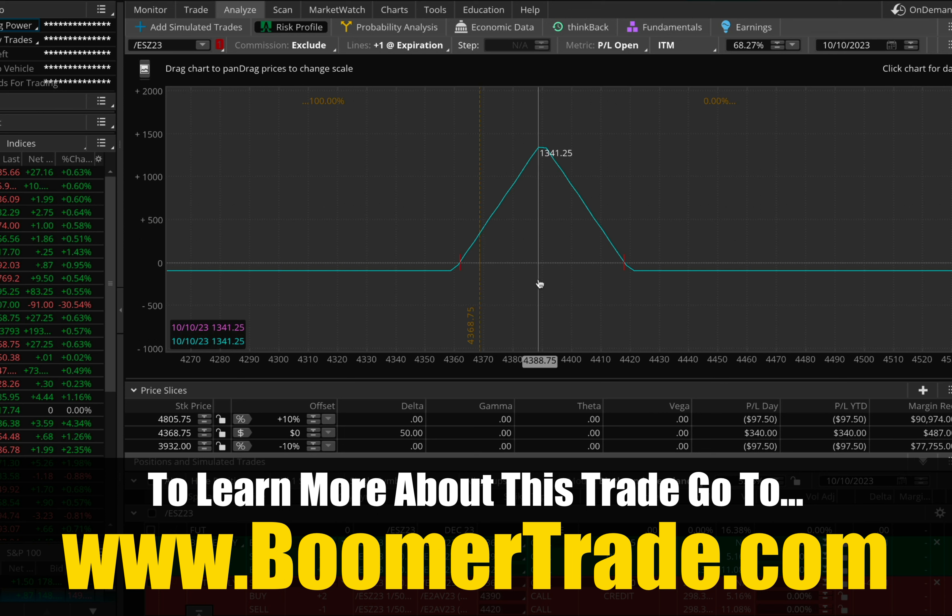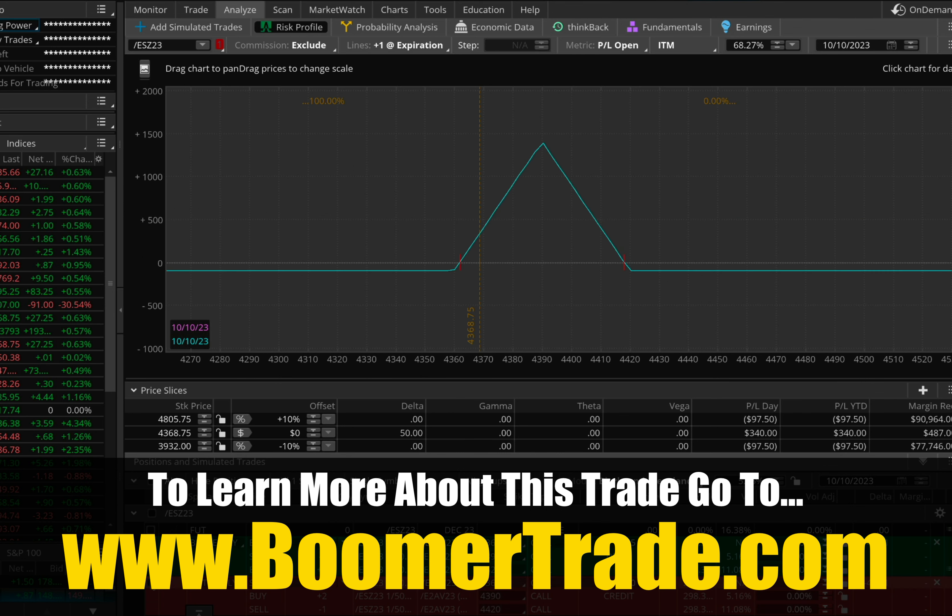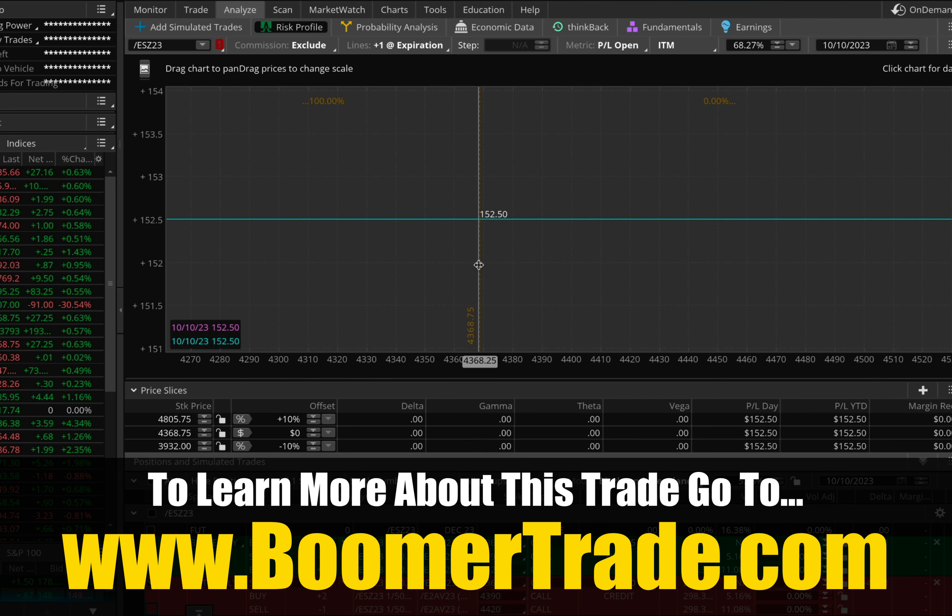For example, this trade was done in the middle of the week last week. The total risk was $97 — you can see it right there. It's a one-day trade, and at end of day, had we let it expire, we would have made $328, which is like a three-times return. I actually took it off midway through the day, so I didn't get the full amount, but I wound up taking around $152 profit — that's over a 100% return, done in just a couple of hours.